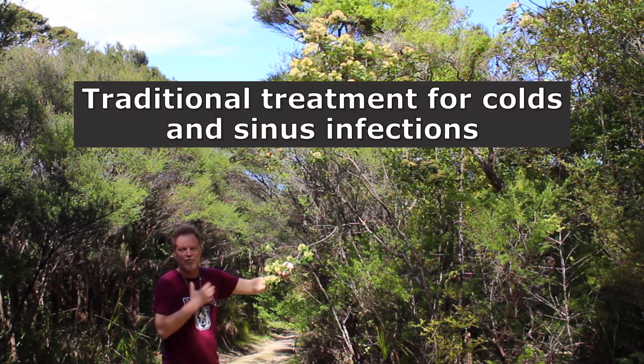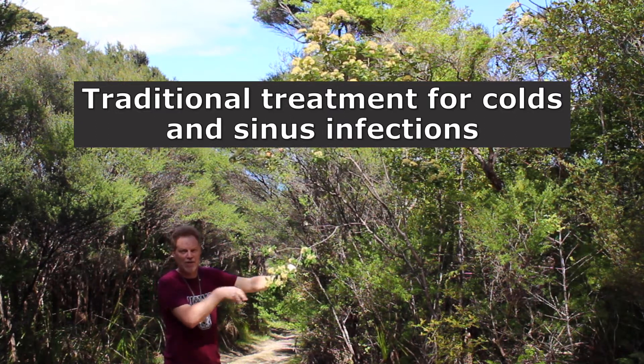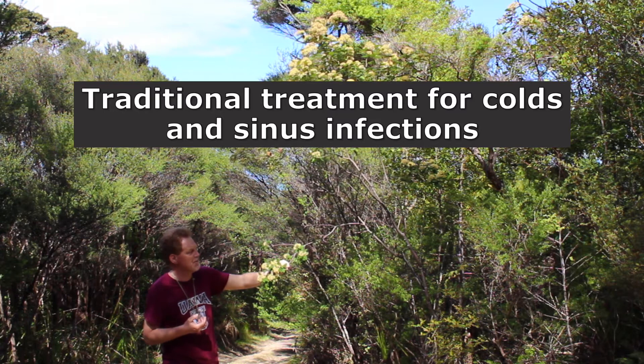Māori used it to actually treat colds and sinus infections. If you take and boil the leaves, you get a dark, tar-like concoction, and if you drink that warm it actually brings up mucus and helps clear your sinuses.